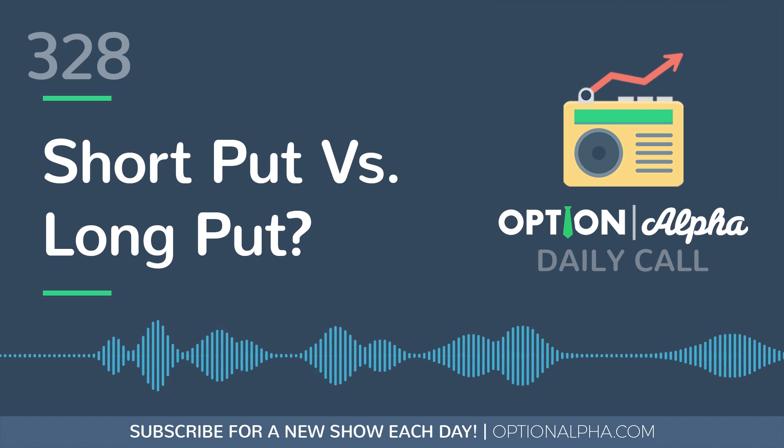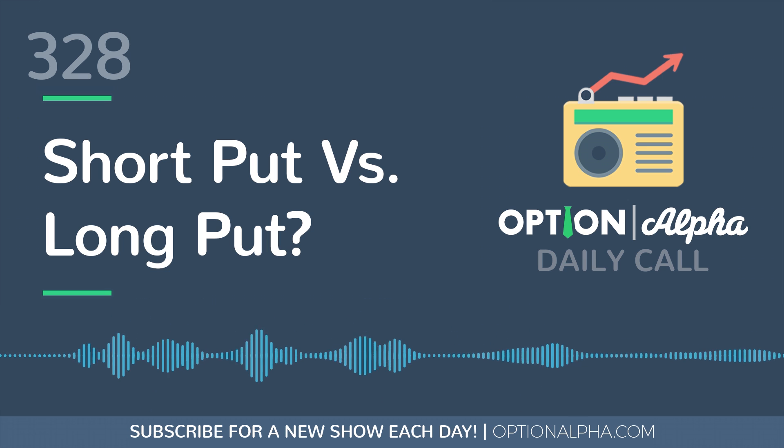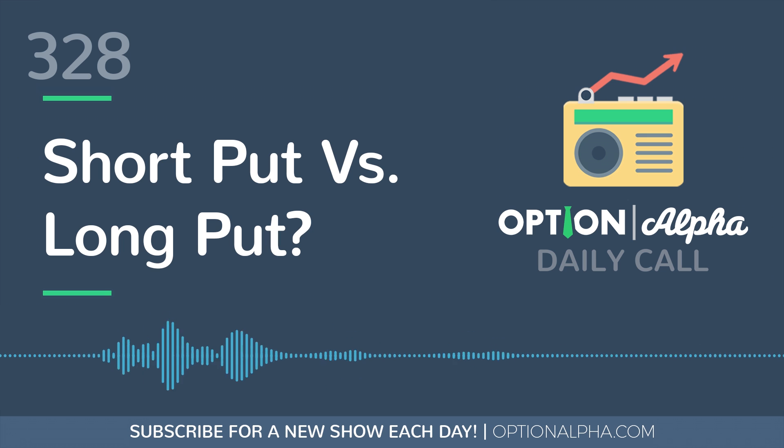Hopefully this helps. That's just a very basic overview of both these strategies. We do have much more training inside of the Option Alpha platform — you can search long puts or short puts. There are tons of training videos, other podcasts, as well as some live trading videos of us actually executing some of these strategies inside the platform. If you guys have any questions, let me know. And until next time, happy trading.